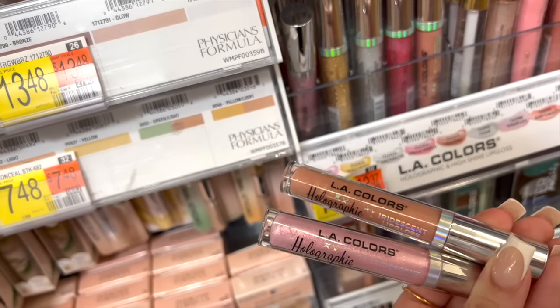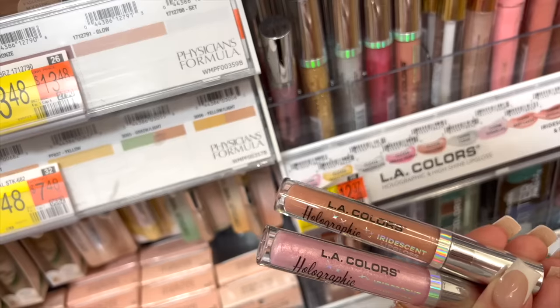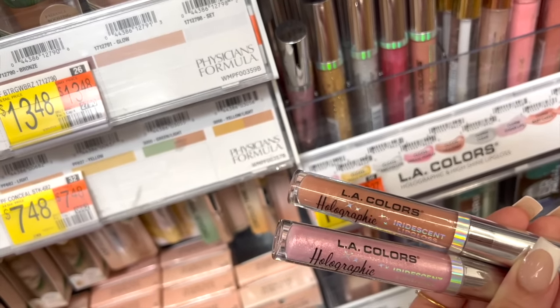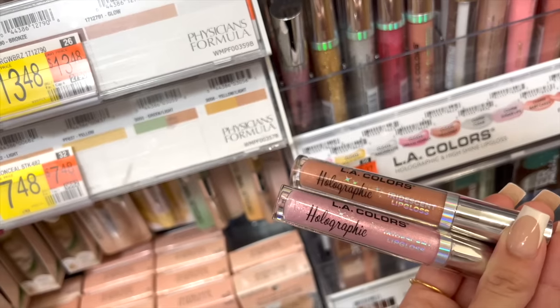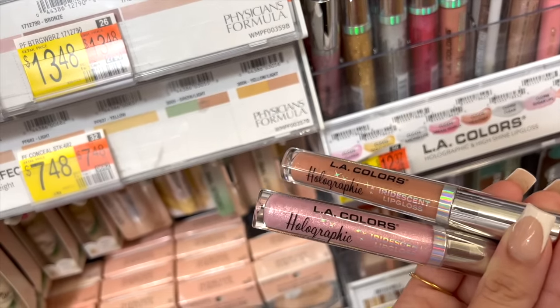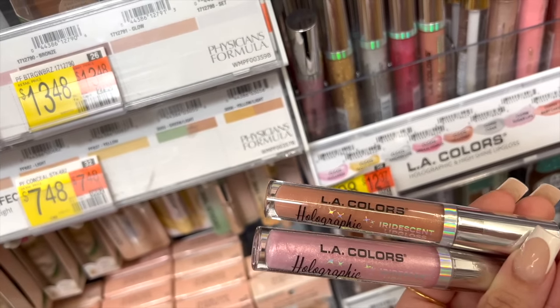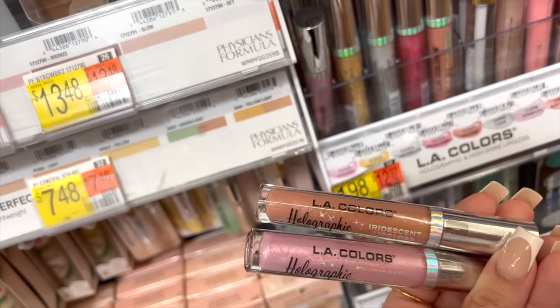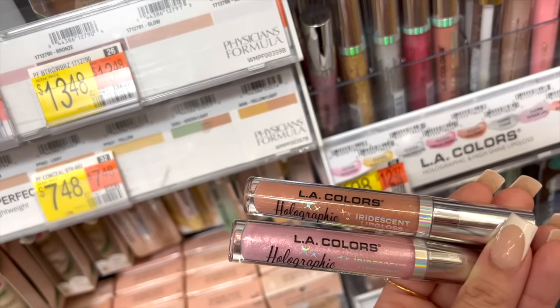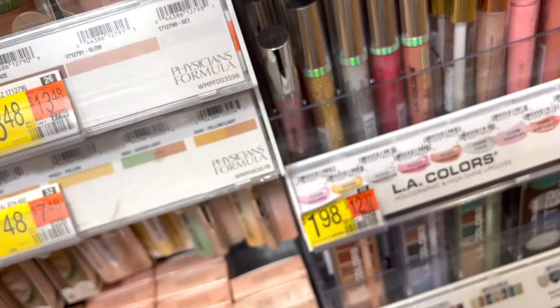These are my favorite glosses to wear over my favorite lip combos from Walmart — the LA Colors Holographic Iridescent Lip Glosses. You have to get these two shades: the pink one on the bottom is in Sugared and then the one on top is in Heavenly. They have such gorgeous glitter but they're super smooth when you put them on — you don't feel the glitter on your lips. These are the prettiest topper glosses over any lipstick or lip liner. I have to shout them out because they're literally two dollars.